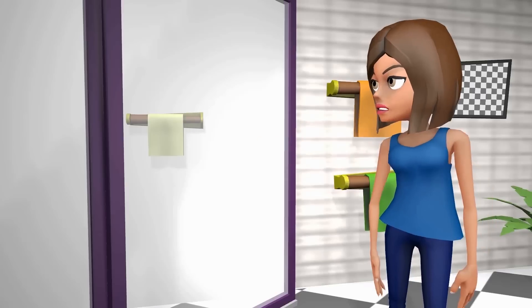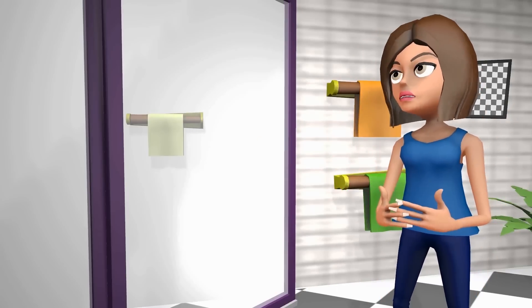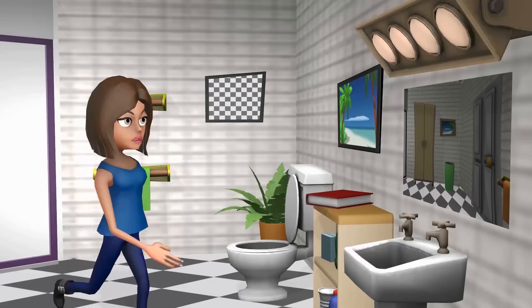This is me shower. It's great but it takes ages to fill up. Then when you open the door to get in, the water goes all over the bathroom and you have to start again.